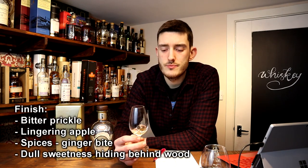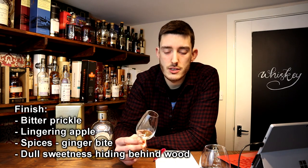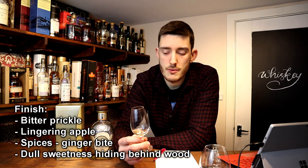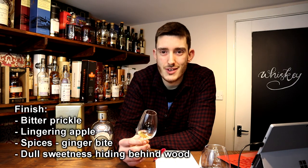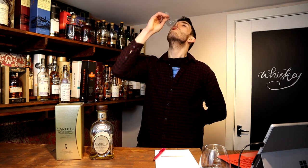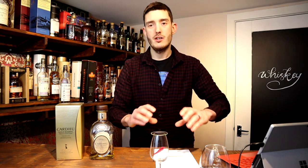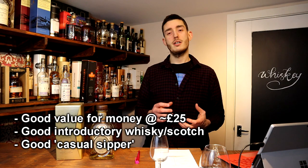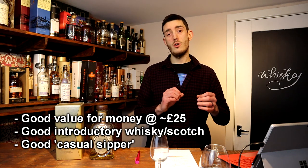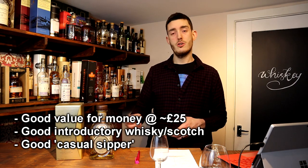The finish has quite a bitter prickle, the apples still lingering through, then some of those spices come back — ginger. It's kind of a dull sweetness hidden behind flat woody tones. It's certainly pleasant but that bitterness follows through. I'm giving this one a rating of 64 out of 100. It's a good price-point whisky — nothing complex but very accessible. It could be a good introduction to Scotch or a good daily dram, something you just want to sip casually.